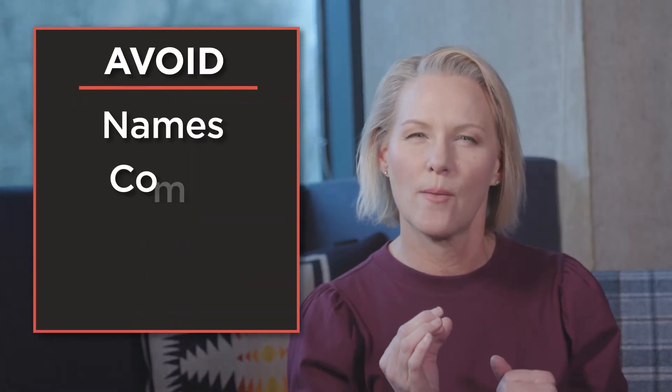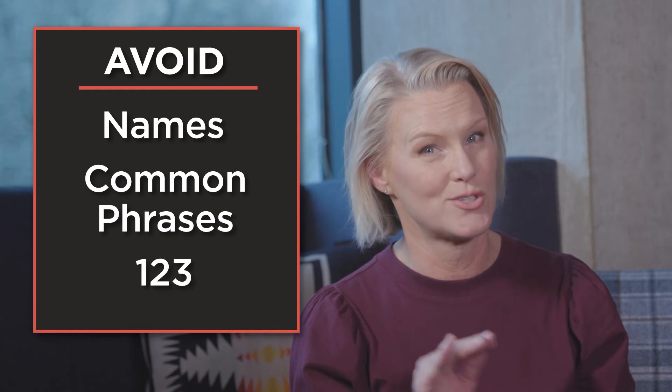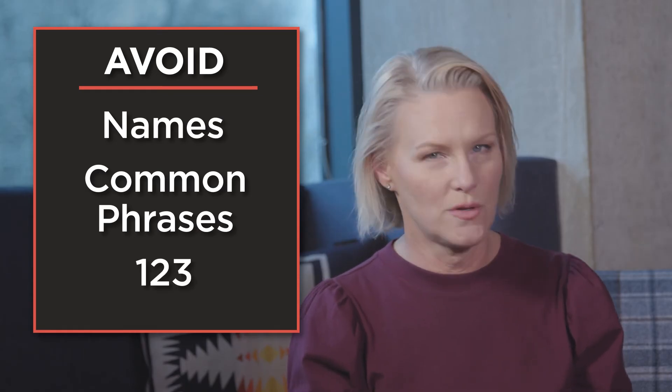Avoid names, common words and phrases, or sequential numbers like 1, 2, 3. Don't use your important personal information, such as your birthday or other personal identification numbers.